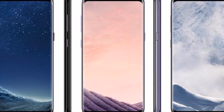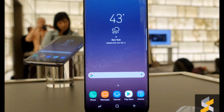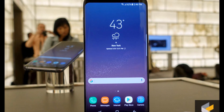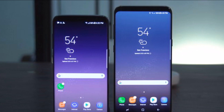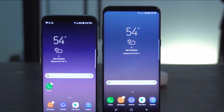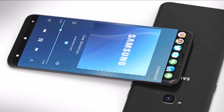Running on Android 7.0 Nougat, on the camera front, the smartphones pack a 12-megapixel rear camera with dual-pixel technology and aperture f/1.7, and an 8-megapixel front-facing camera with smart autofocus.